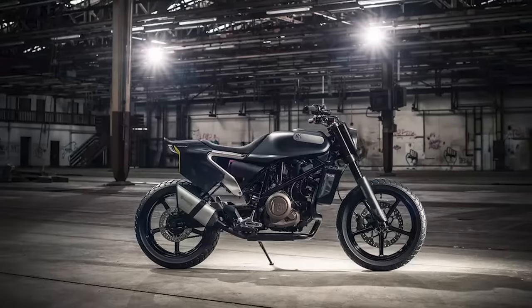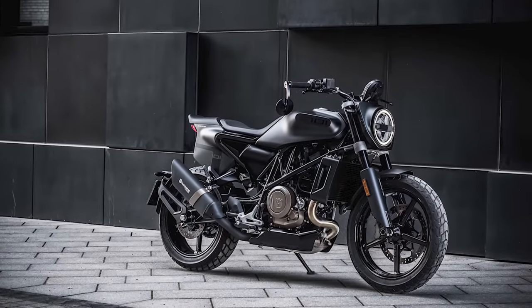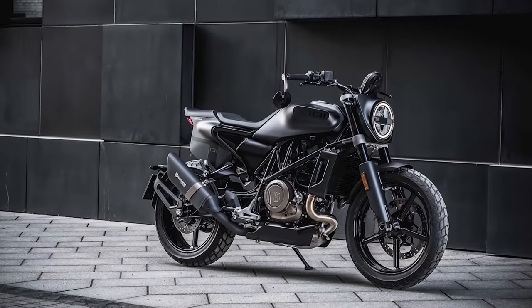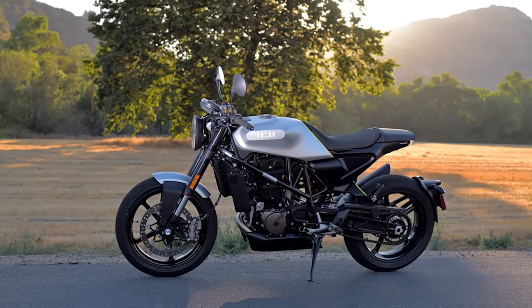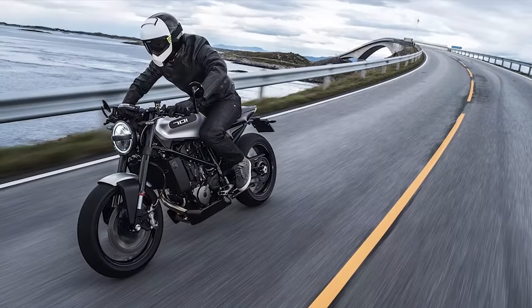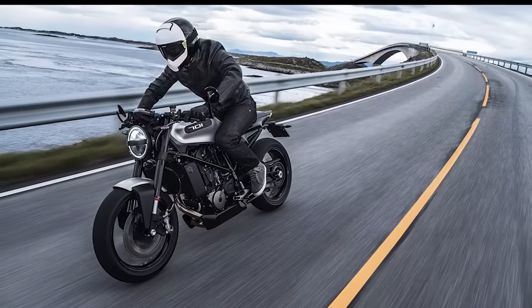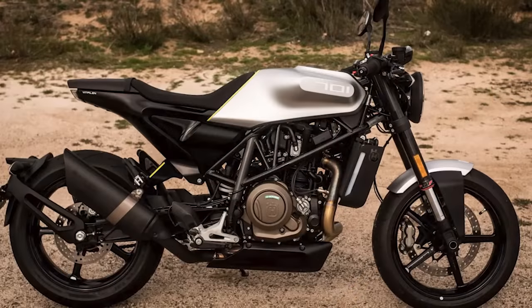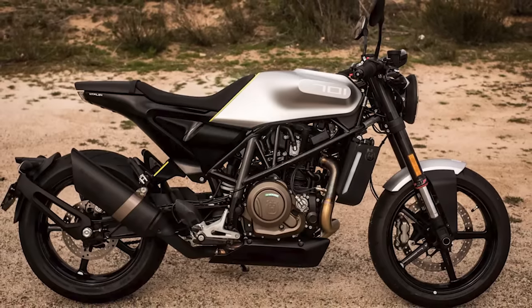In the transition from Cafe Racer to Flat Tracker, the Svartbilen 701 gained a unique front headlight mask with an LED headlight, fork shrouds, seat, tail section, and handlebars to give it a more upright and rowdy appearance. The engine is a 692.7cc SOHC dual-spark four-valve single derived from the KTM 690 Duke. Pricing for this model starts at $12,000.